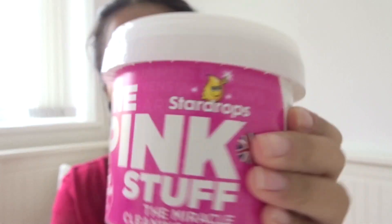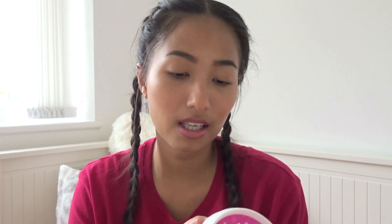The next item is The Pink Stuff. I've heard good things about this — it gets all the stains out and is great for cleaning. I love cleaning now that I've got my own house. This is the 500 gram tub and it was only one pound. I cannot wait to try this out.